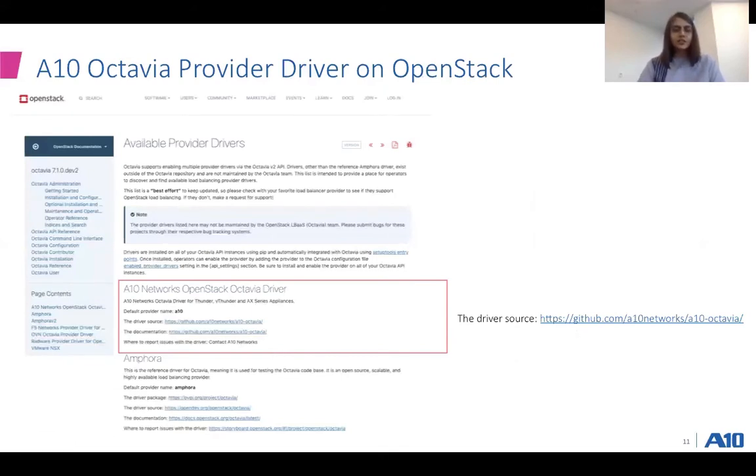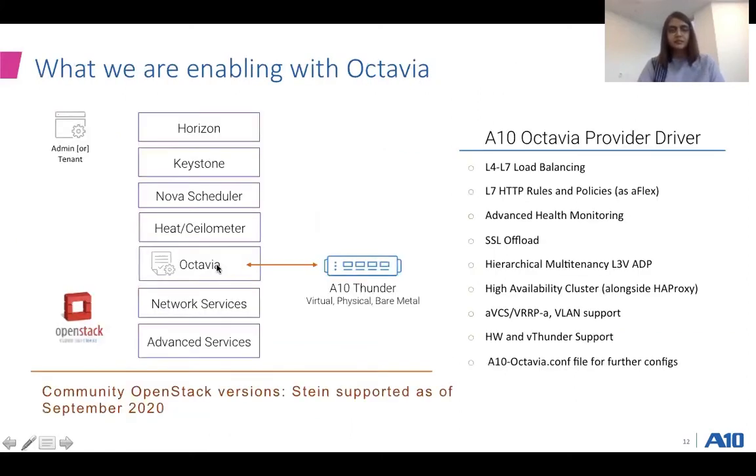The ATEN Octavia provider driver is now available and publicized on the OpenStack webpage. The link we have is our GitHub page where you can sift through the documentation and also download the package. We have more resources and links at the end of this presentation. I'm going to focus on some of our top key functionalities enabled for the ATEN Octavia provider driver as of the Stein release, September 2020.